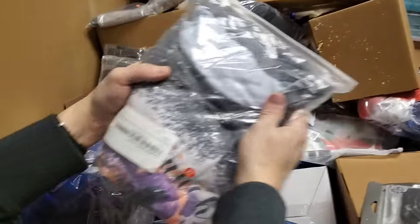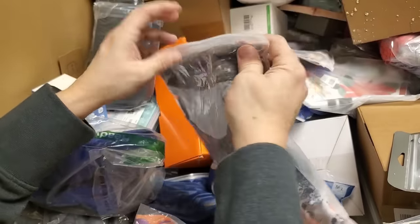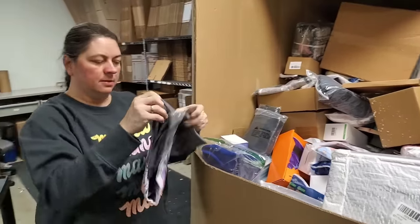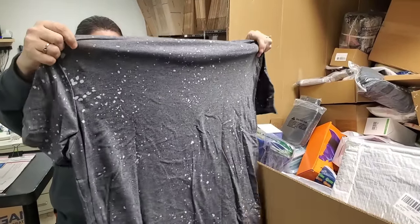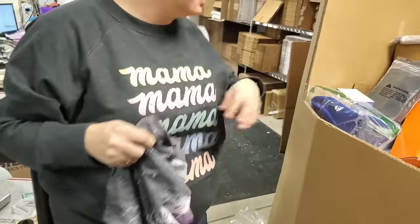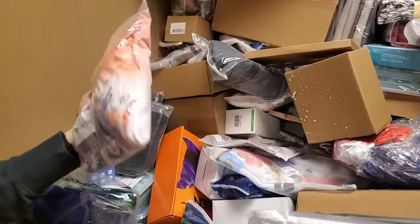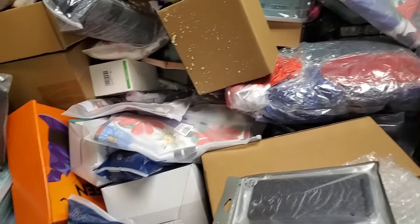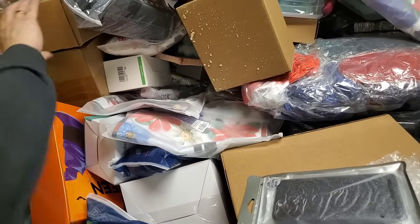These are just shirts — yeah, looks like it. Extra large. It's just a bunch of Hocus Pocus — oh okay. It's a fairly popular movie around Halloween. Same thing but in orange — it's the same shirt.